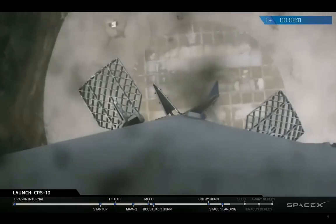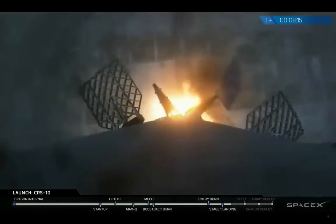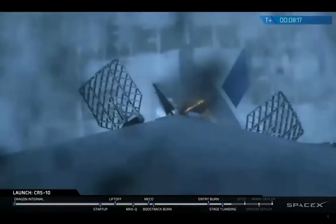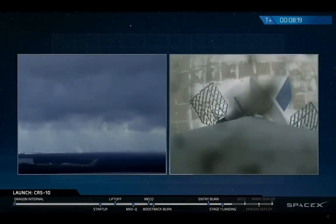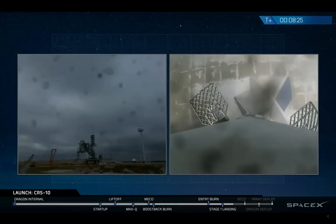Landing lights up. Touches down successfully on LZ1. Congratulations, Falcon. Falcon has landed once again, landing zone one.